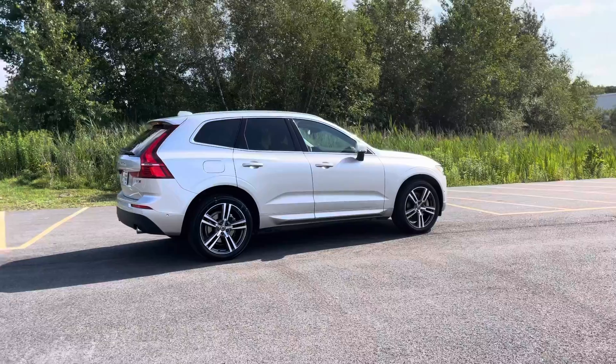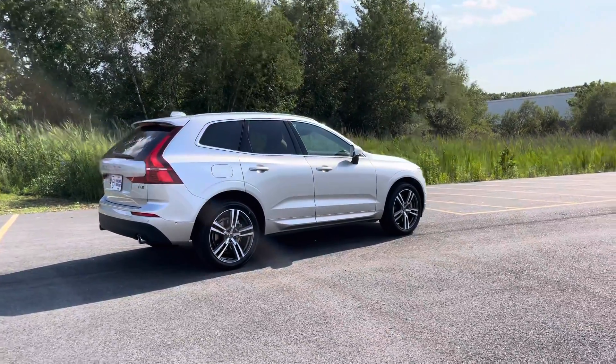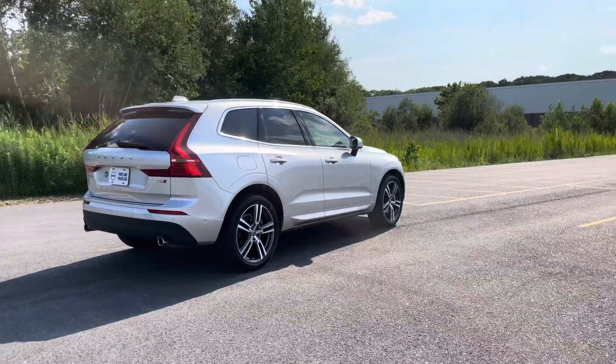City safety collision avoidance keeps pedestrians and large animals safe. The car will detect something and apply the brakes if necessary.